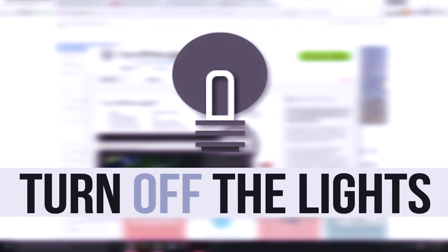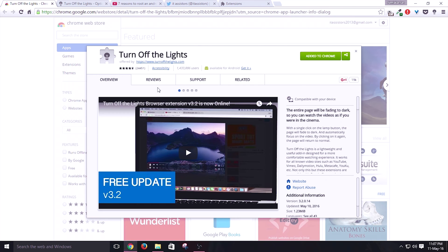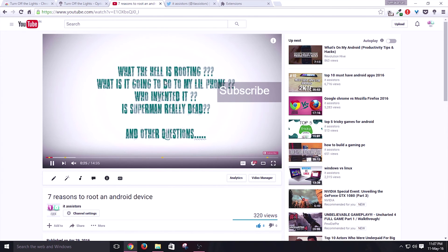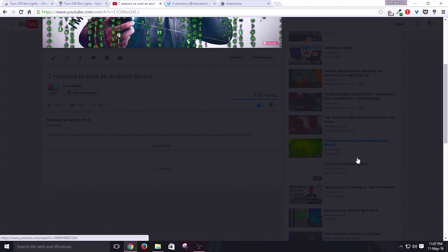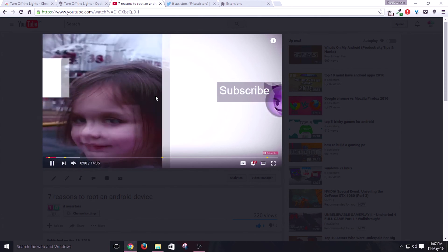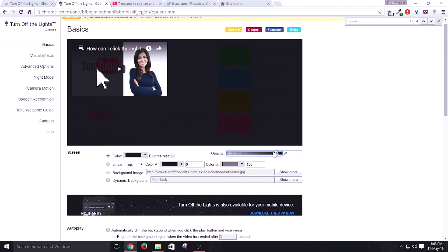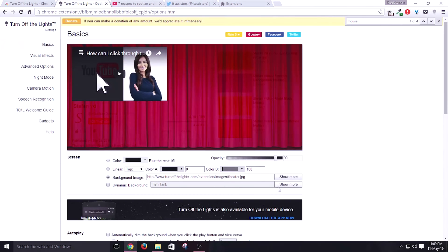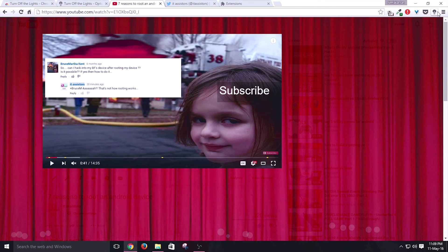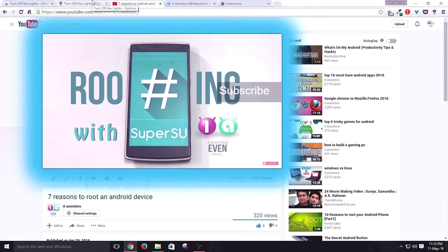Moving on to the last but not the least, we have the Turn Off Lights extension. Till now Google Chrome doesn't have a night mode, but as an alternative, you have this. The main feature of this extension is not the night mode but to give you a theatrical feel while watching YouTube videos and other videos on streaming sites. A single click on the light bulb icon will highlight the playing video and black out everything else. Inside the options section you can modify things like adjusting the blackout opacity, or even change the black filter to red, blue, green, or whatever color you want. You can add a custom background with cool transitions, or even a glow and reflection look.